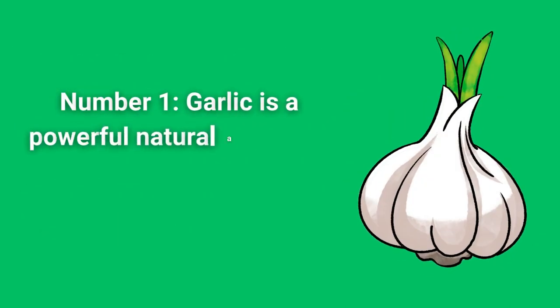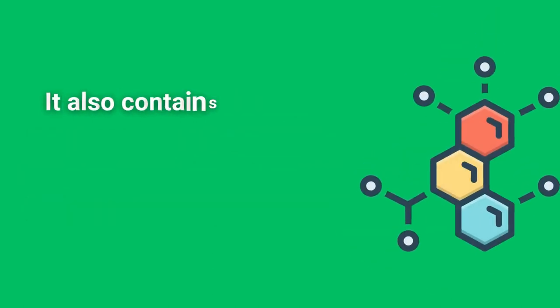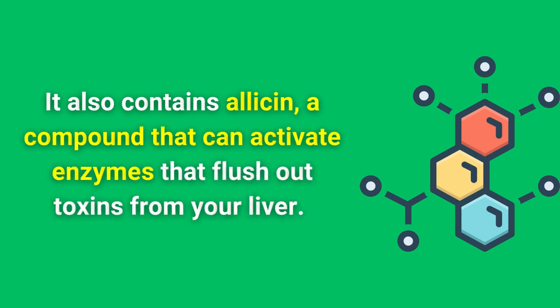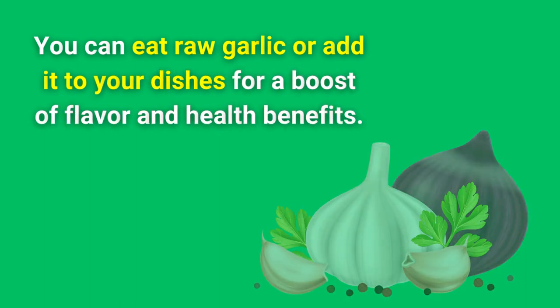Number 1. Garlic is a powerful natural antibiotic that can fight infections and inflammation in your liver. It also contains allicin, a compound that can activate enzymes that flush out toxins from your liver. You can eat raw garlic or add it to your dishes for a boost of flavor and health benefits.